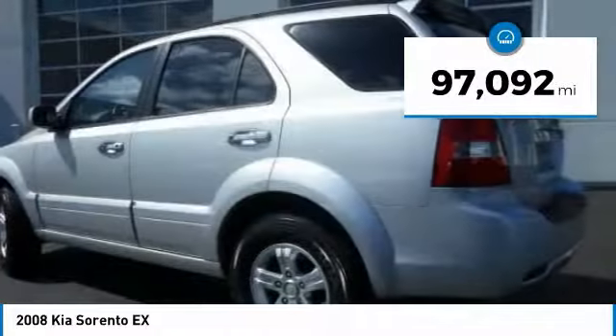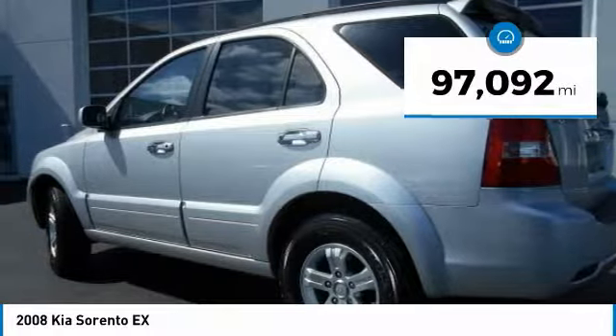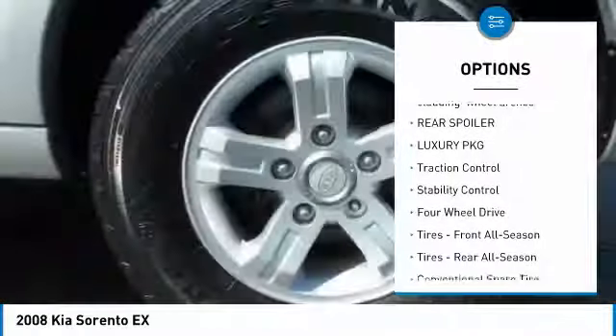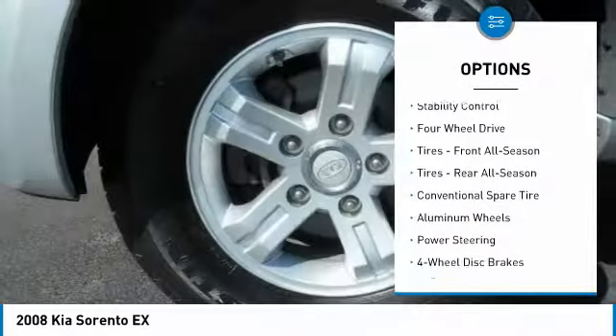This vehicle has less than 100,000 miles. Here are some of this vehicle's great options: keyless entry, anti-lock braking system, stability control, traction control.